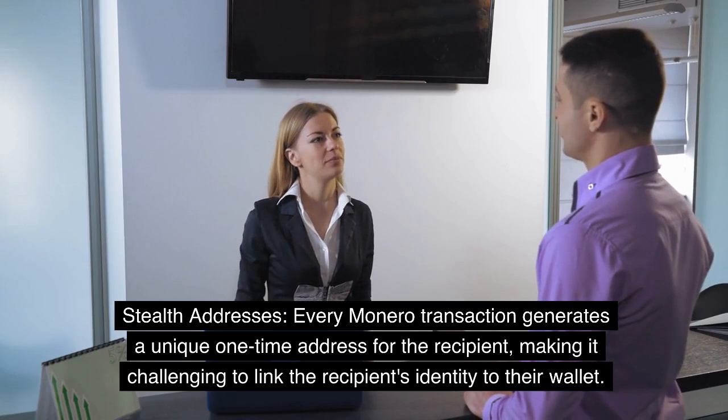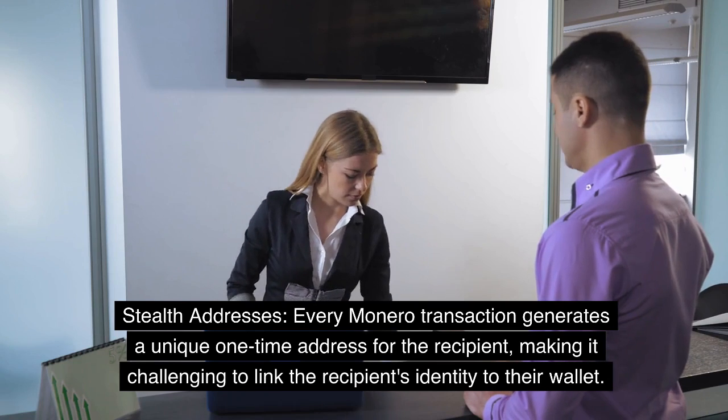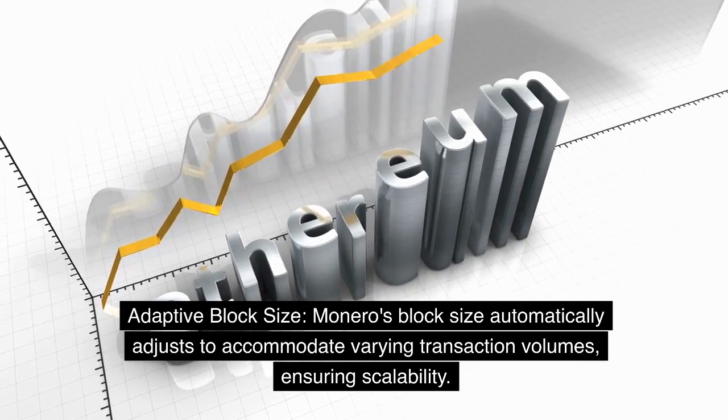Stealth Addresses: every Monero transaction generates a unique one-time address for the recipient, making it challenging to link the recipient's identity to their wallet. Adaptive Block Size: Monero's block size automatically adjusts to accommodate varying transaction volumes, ensuring scalability.